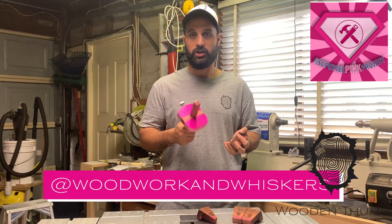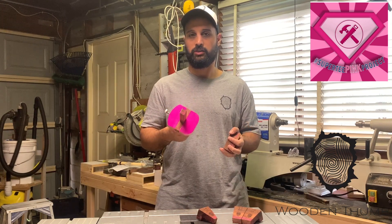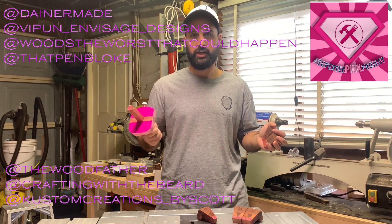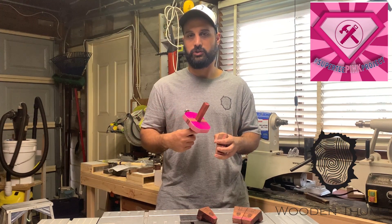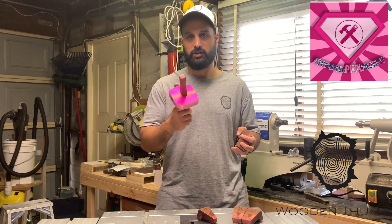Go check out Ash's page at Woodwork and Whiskers on Instagram for all the information on the auction items and the raffle. Go check out all the other makers making some pretty cool pink tools for all the kids out there to be raffled off. Until next time, I'll see you later.